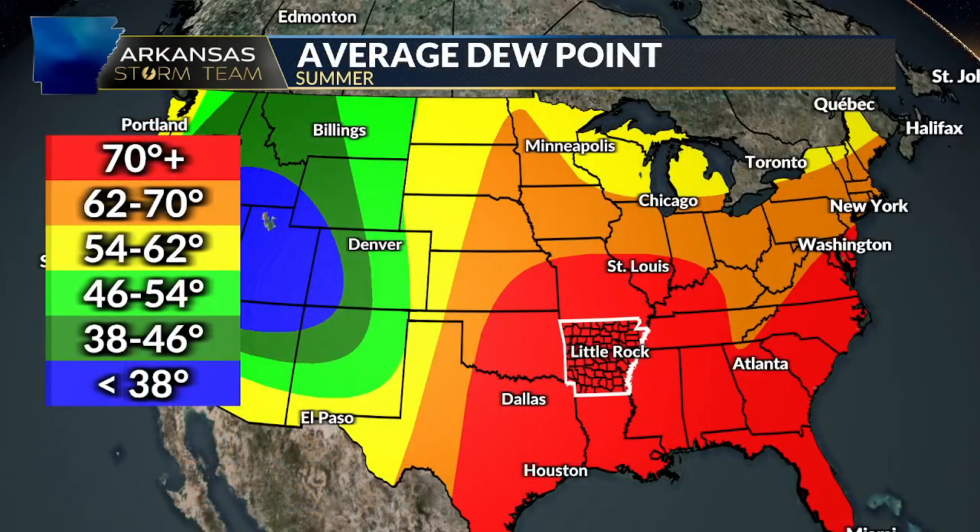But why is it so humid here in Arkansas? You can see the average dew point during the summer is in the 70s for all of Arkansas, a huge part of eastern Texas and Oklahoma. It also includes all the Gulf Coast states and up the East Coast as well.